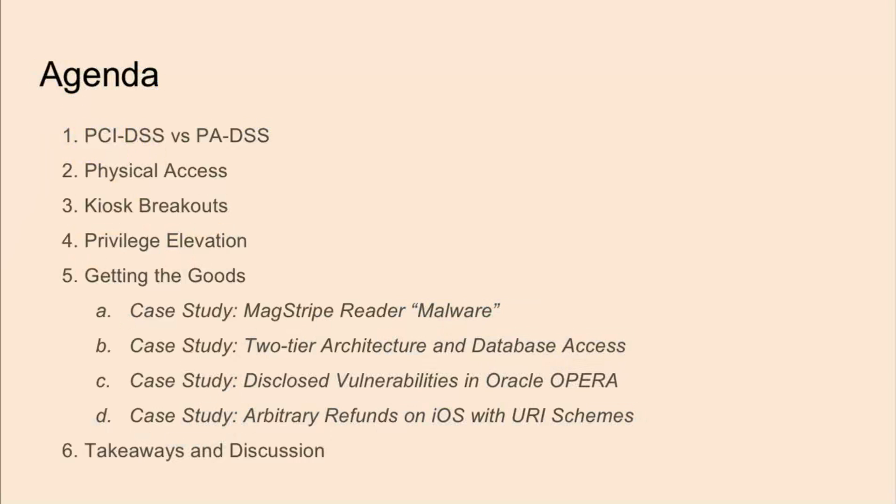The point of this talk is to understand point-of-sale attacks better. For people on the offensive side, the goal is to share some interesting techniques so you can provide more value to your assessments. If you're on the defensive side, in order to defend, it really helps to understand what you're defending against. We'll start fairly high level and get more technical, exposing some fairly serious vulnerabilities toward the end. We've censored some detailed information about the applications except for the Oracle application, and we have a lot to cover so we'll be going fairly quickly.